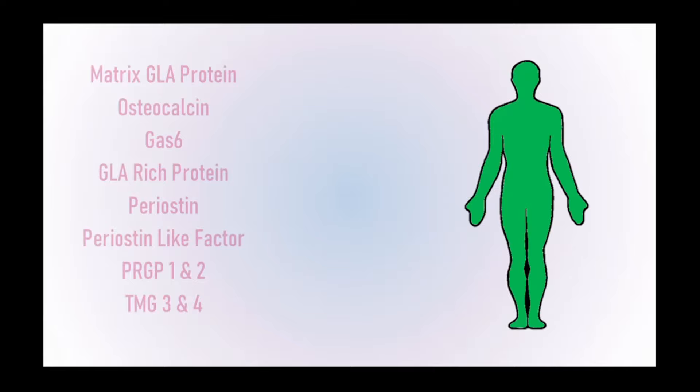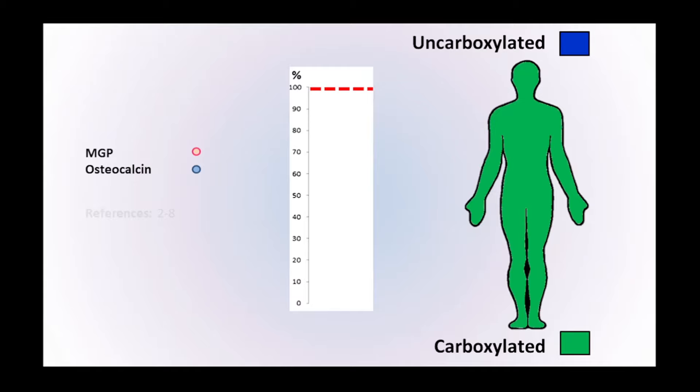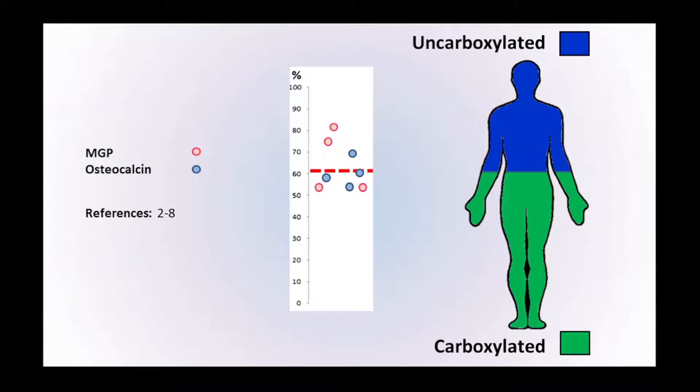If we look at the extra-hepatic vitamin K-dependent proteins and compare the ratio between how much are carboxylated and how much are uncarboxylated, we obviously want them to be fully carboxylated so they can perform the functions they're designed for. The two most studied in this respect are matrix GLA protein and osteocalcin. When you compare the levels of carboxylated and uncarboxylated, you find that on average as much as a third or more are not carboxylated.